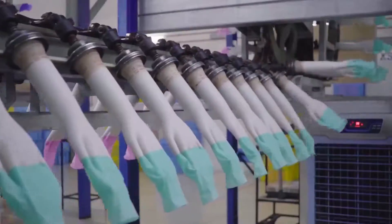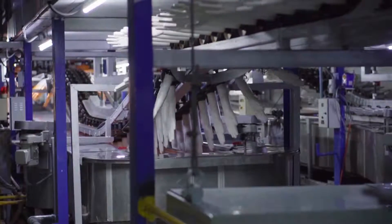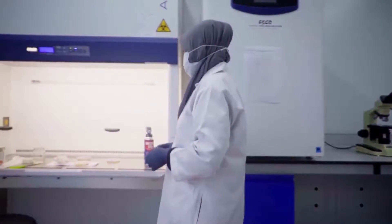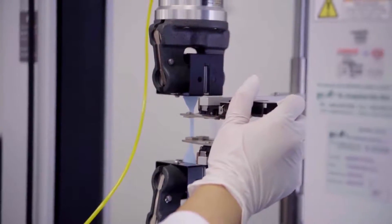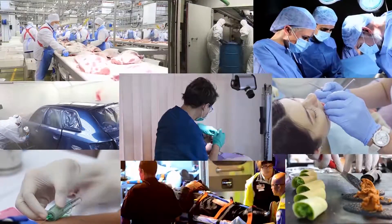Smart Gloves' innovative technologies are patented in many countries worldwide. This extensive patent pool has given us the ability to scale creations and customize products for the needs of our customers, allowing our gloves to be used effectively in many areas and across various industries.